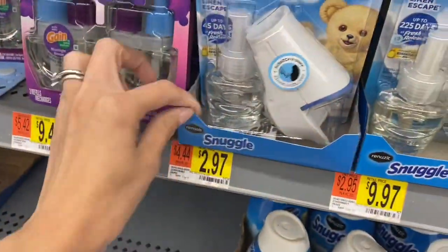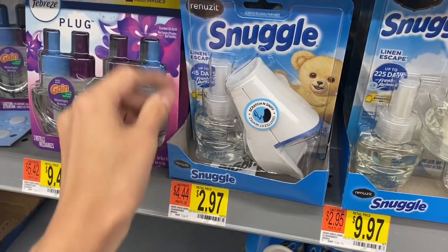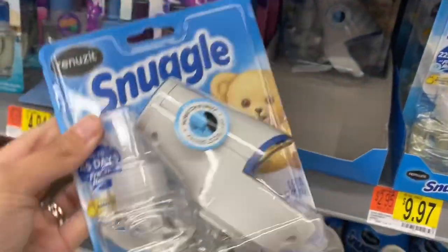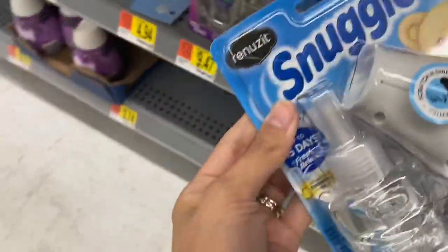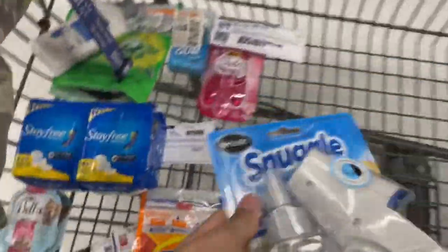These Snuggle Renewsits are priced for just $2.97 for this starter kit, and Ibotta is giving us back $2. So that's going to make your final cost just $0.97 for one of these, and no coupons needed.